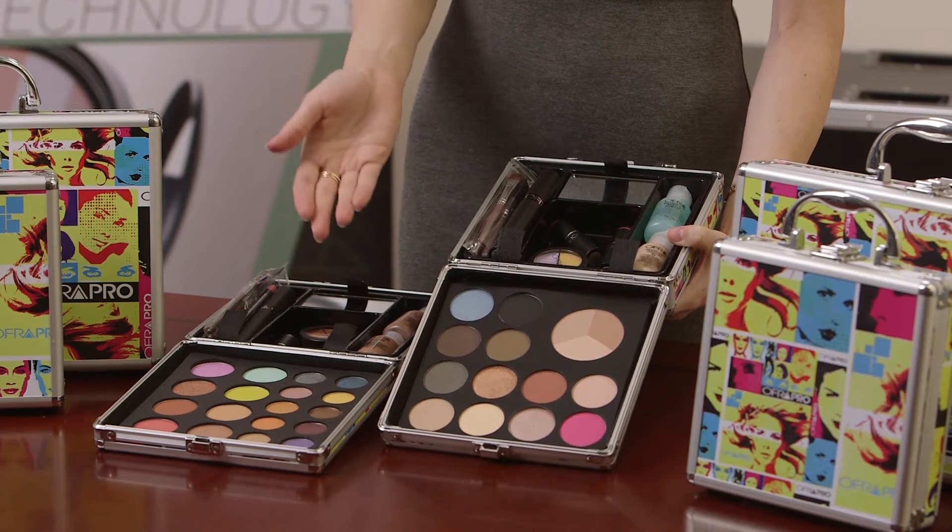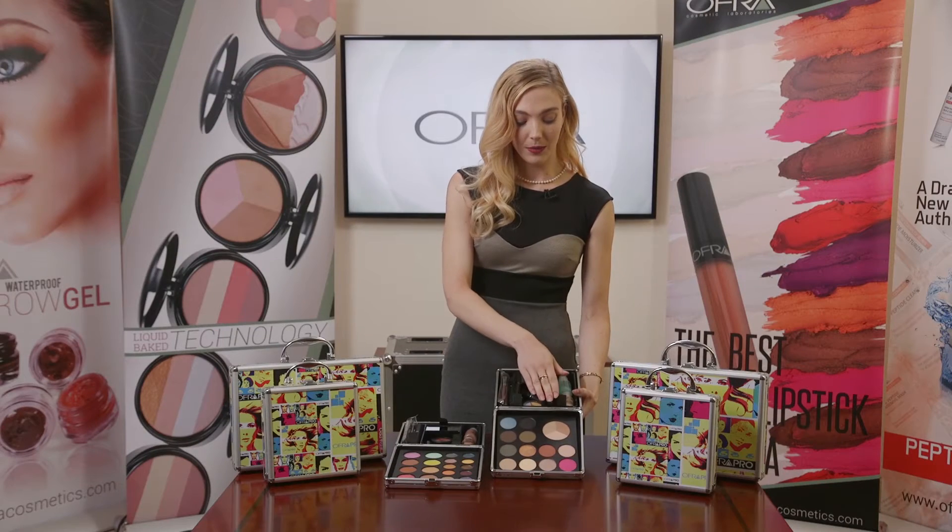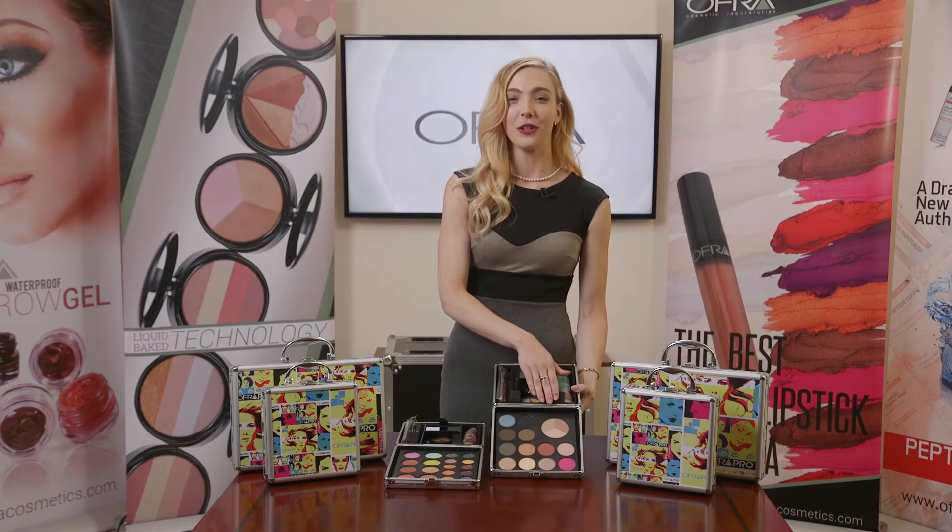Some eye shadows come in shimmer, some in matte. We also have blushes and our wet and dry trio foundation.